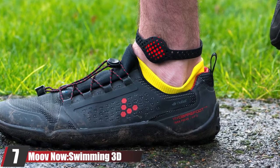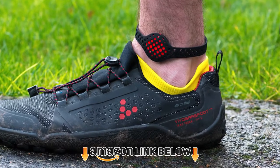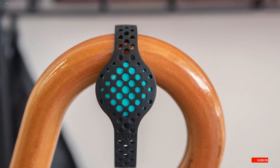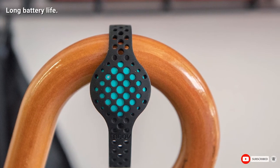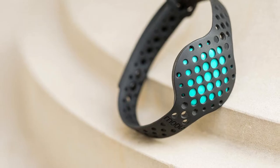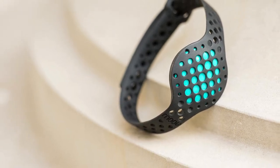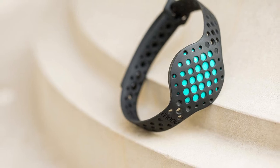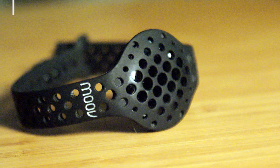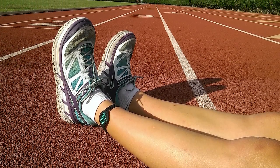Moving on to the next at number seven, we have the Moov Now Swimming 3. If you're serious about your fitness, this incredible device is an excellent option for you. The Moov Now Swimming 3 waterproof tracker is popularly known as the wearable coach because it is highly fitness-focused. The device is only worn during workouts and uses three-motion sensor technology to track and analyze activity. It has an inbuilt coach that includes run, home, and swimming coach sections, meant to push you beyond your workout limits. It comes in a small and light glossy plastic sensor available in several colors, together with two rubber straps for the wrist and ankle.